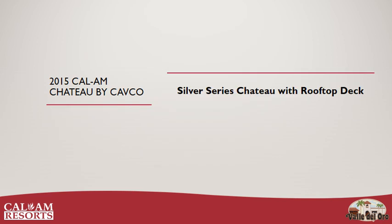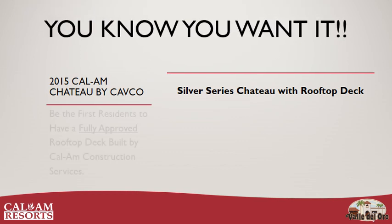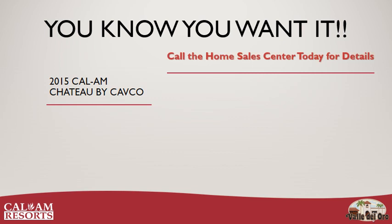So that's it — the Cal-Am Silver Series Chateau, built by CAFCO, featuring a rooftop deck. Be the first residents to have a fully approved rooftop deck quality built by Cal-Am Construction Services. Call the Home Sales Center today for details. And remember, Paul, Shane, and Michelle want an invite to your first rooftop party.